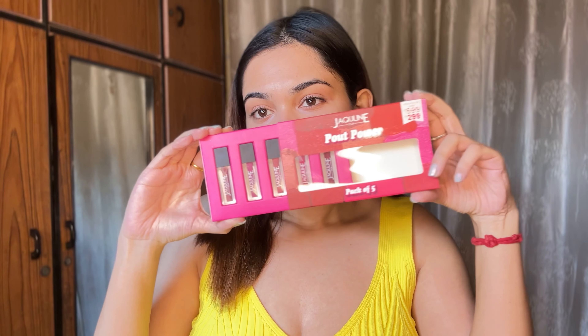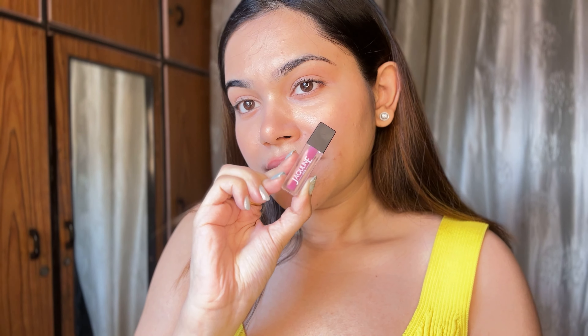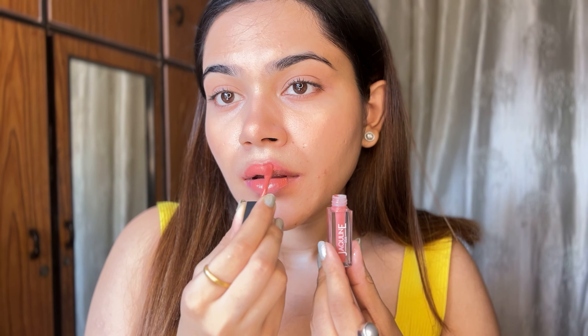Are you ready to elevate your lip game? Introducing the all-new Jacqueline USA Pout Power Mini Lipstick Set. These five stunning shades are perfect for any occasion, from bold and daring to subtle and sophisticated — there's a color for every mood.